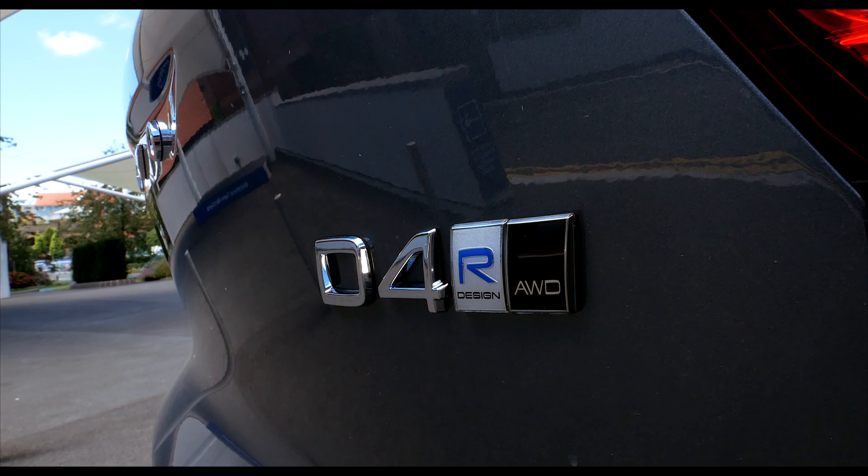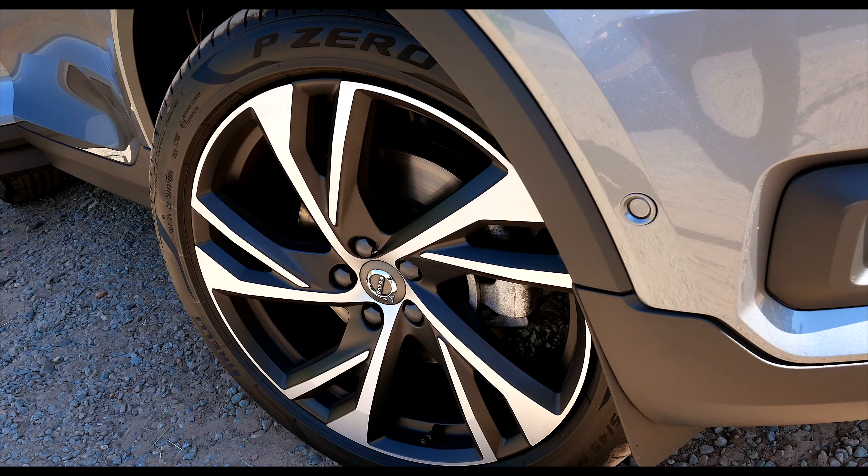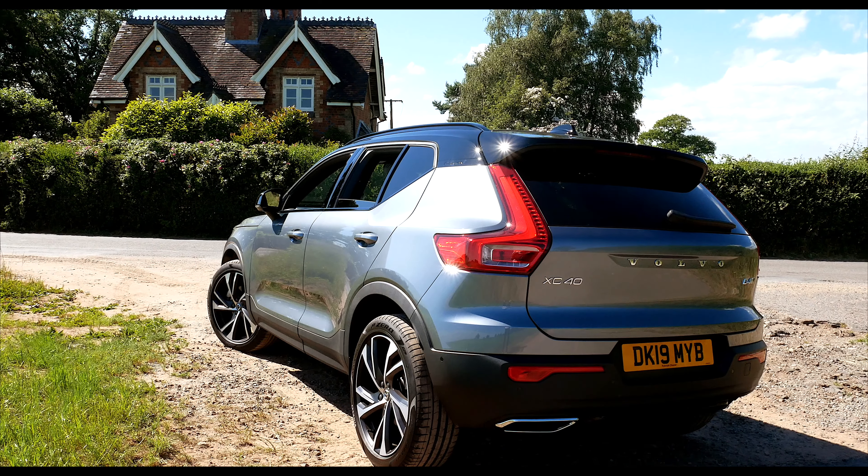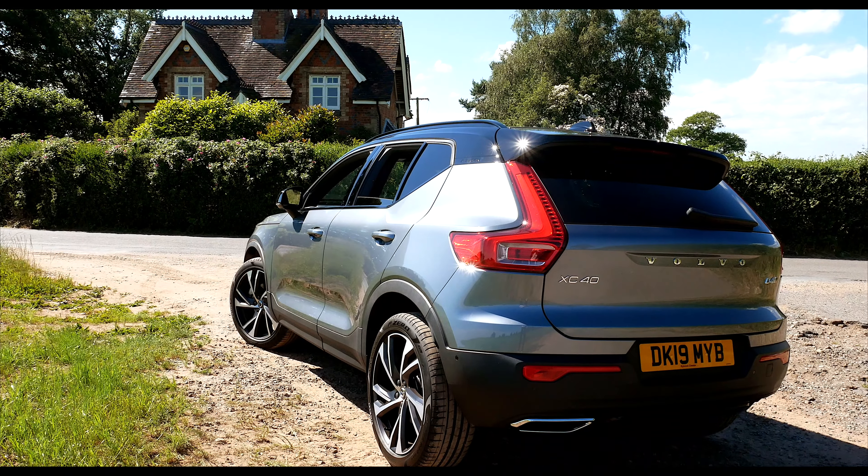The one I'm driving today is the R-Design Pro with the D4 engine. But the XC40 isn't just about its innovative design — Volvo has also worked on this car's driving dynamics.